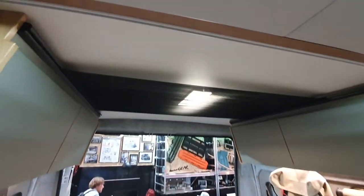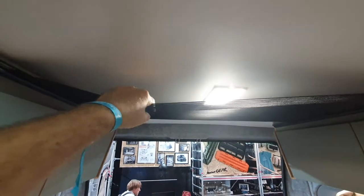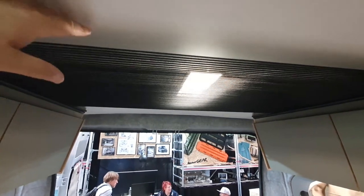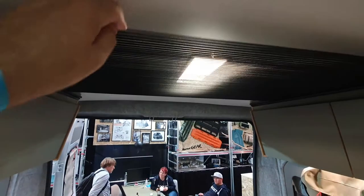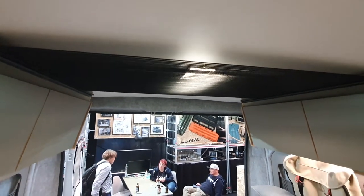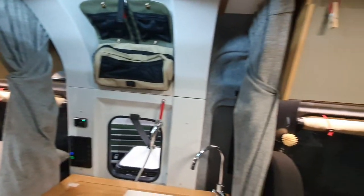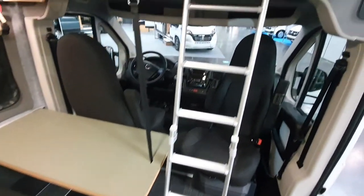Oh, look at this up here — this is the Kipper system. I keep saying how good it is; they don't want to put me in their marketing department. But you know, stick some clothes or something in there, and that's extra storage for you.